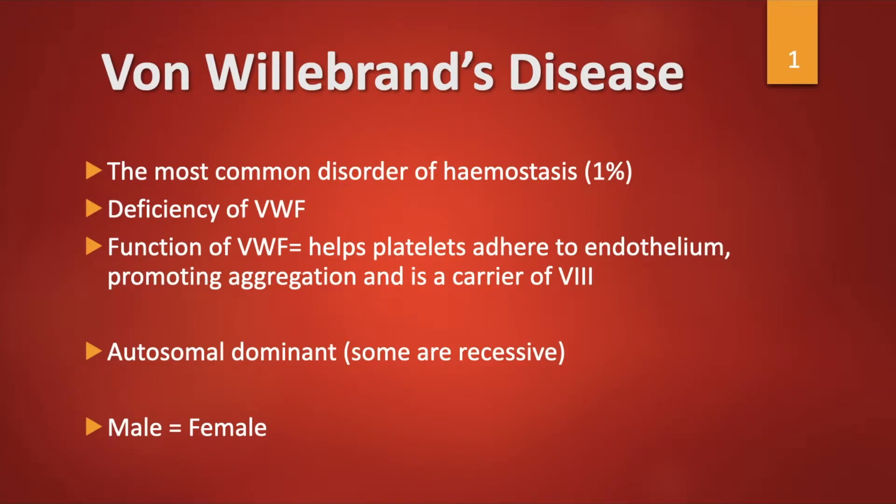Von Willebrand's disease is the commonest disorder of hemostasis, affecting about 1% of the population. There is a deficiency of von Willebrand factor, which is necessary for platelets to adhere to the endothelium and also serves as a carrier of factor VIII.